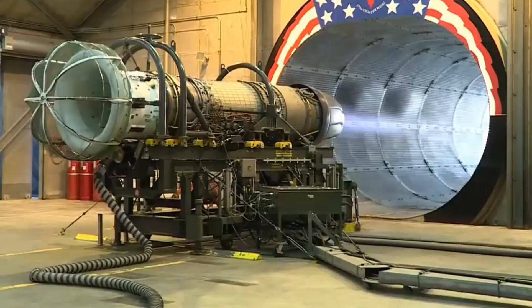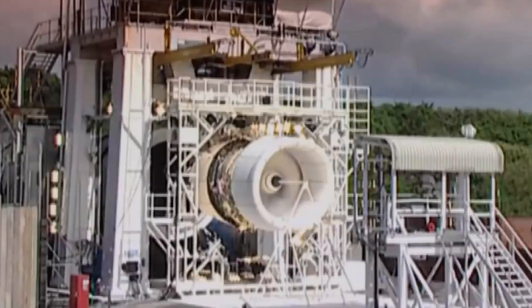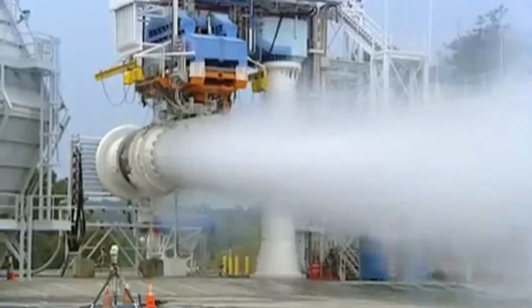To ensure safety, every jet turbine engine has to be rigorously tested before it even gets to be installed on the wing. Usually testing of a jet engine takes up to two years, and includes one test where 4.5 tons of water a minute is poured into an engine, and it must keep running in order to pass.